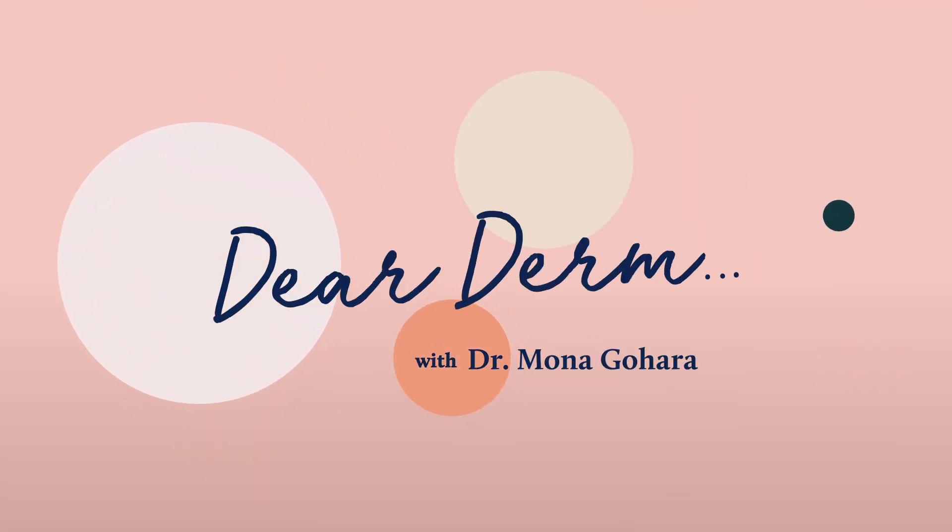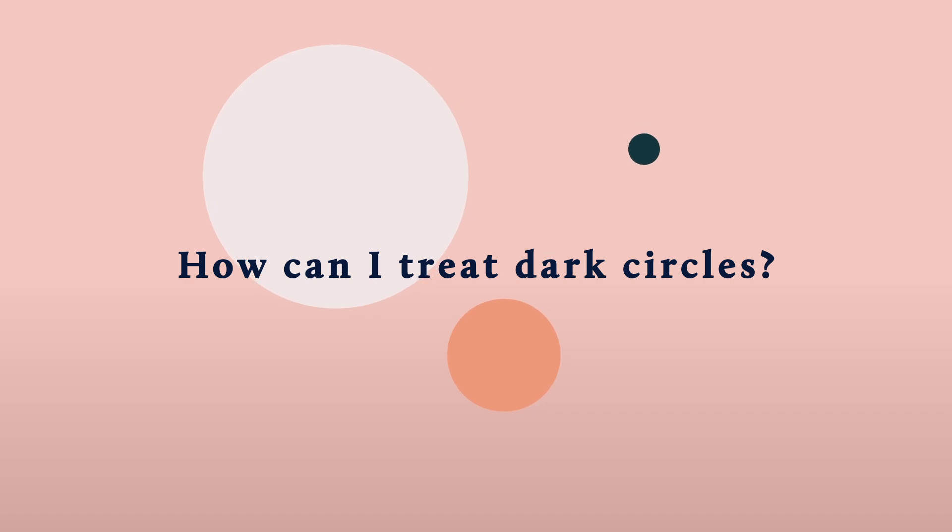Hi everybody, it's Dr. Monica O'Hara. Welcome to another episode of Dear Derm. Let's talk about dark circles.